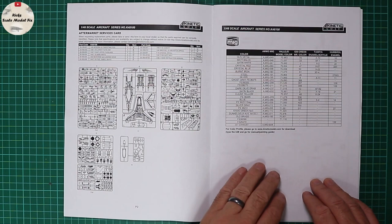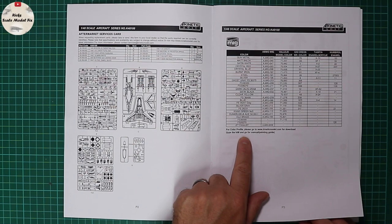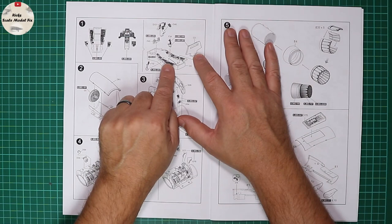It does say at the bottom: for color profiles, go to www.kineticmodel.com, type in the kit number, and download the painting guide. Construction starts with the cockpit in the traditional F-16 format — rear bulkhead and central cockpit tub, to which is added the instrument panel. There's a detailed painting guide there.